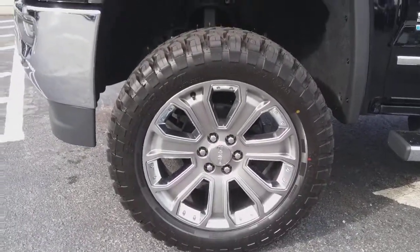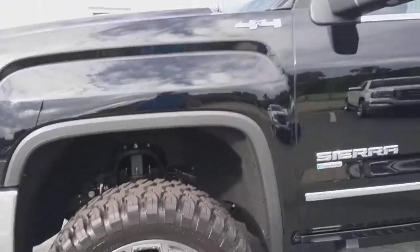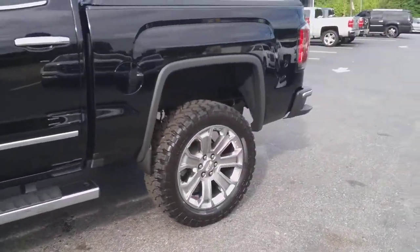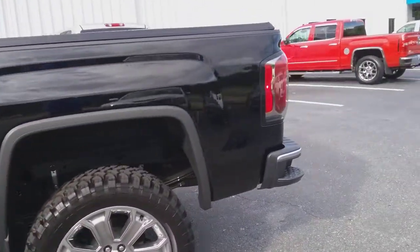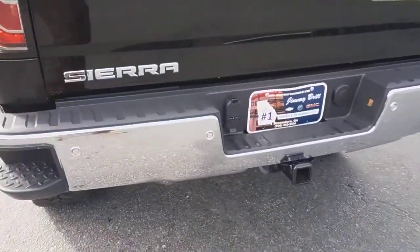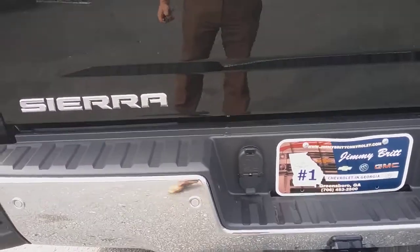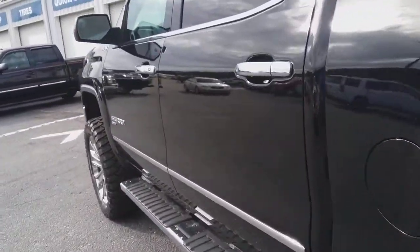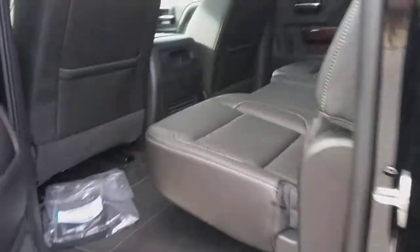These are the factory Denali wheels with 35s on it. This is a full crew cab. You got your hitch with your seven prong and four prong connections, black on black.